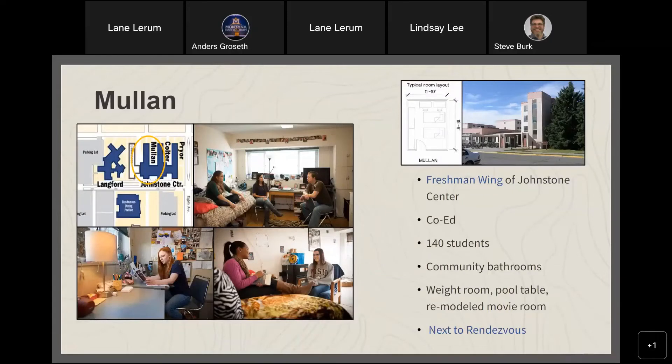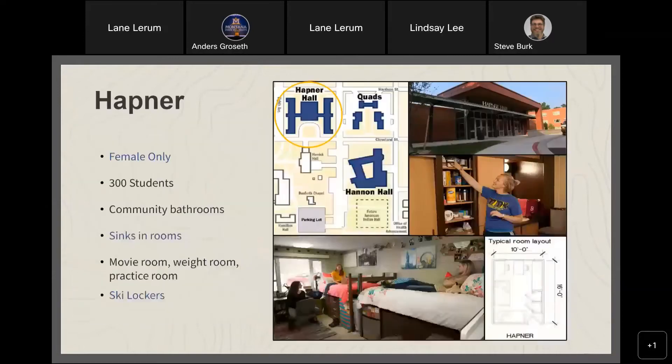Mullen Hall is part of the Johnstone Complex, housing about 140 students and specifically for freshmen. We just installed new lounge furniture and soft seating in the lobby. It has community bathrooms, an exercise room, a pool table, and a remodeled movie room, with a great common area in the Johnstone Center main lobby for gathering and studying.